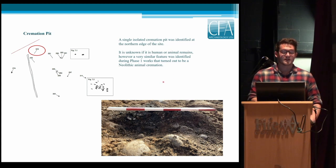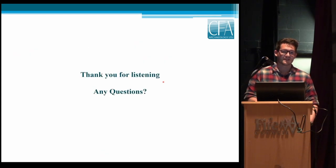That was a quick run-through of what we've found so far. Obviously we are waiting on post-excavation analysis and the publication will come out next year. Thank you for listening — any questions?